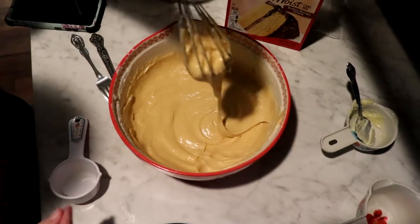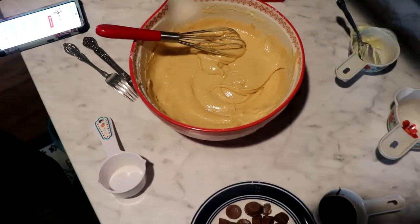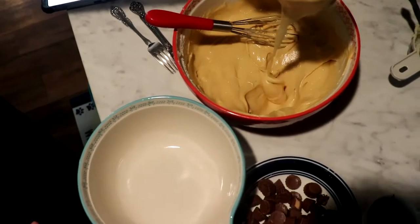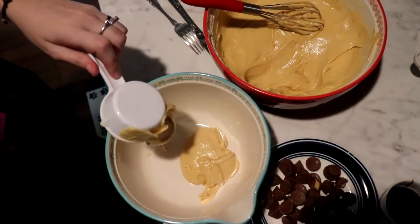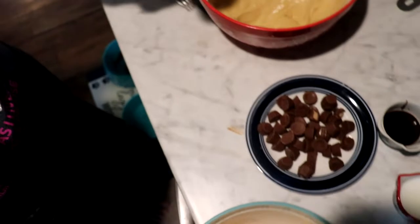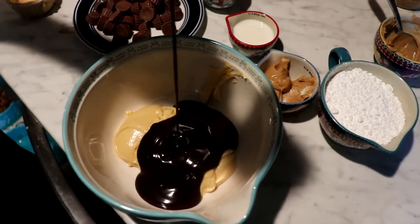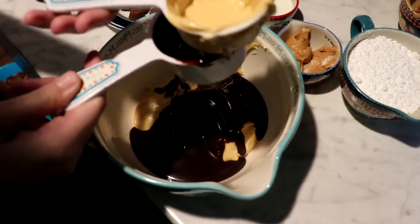Now that it's all mixed and looking pretty, the next thing I'm going to do is remove two-thirds cup of the batter into a medium bowl and stir in one-half cup chocolate syrup to make the chocolate batter. So you remove two-thirds cup into another bowl — these bowls are Pioneer Woman by the way. Then add the half cup of chocolate syrup. The beard got the ingredients ready for me.